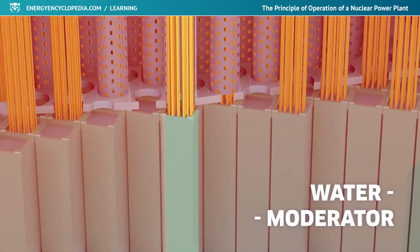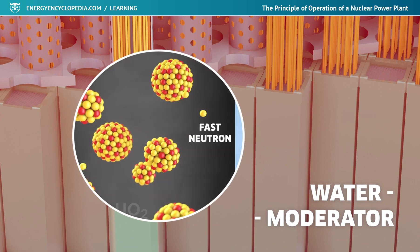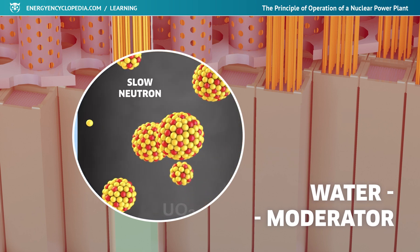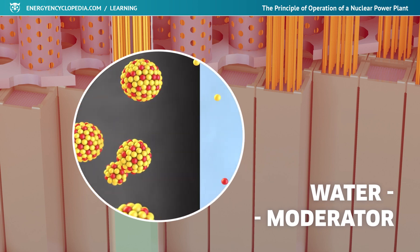It was discovered that uranium nuclei split more willingly when they are hit by neutrons with low energy. Every time the atomic nucleus of the fuel is split, a certain amount of energy is scattered into space and neutrons are released, and they are capable of splitting other fuel nuclei after slowing down.